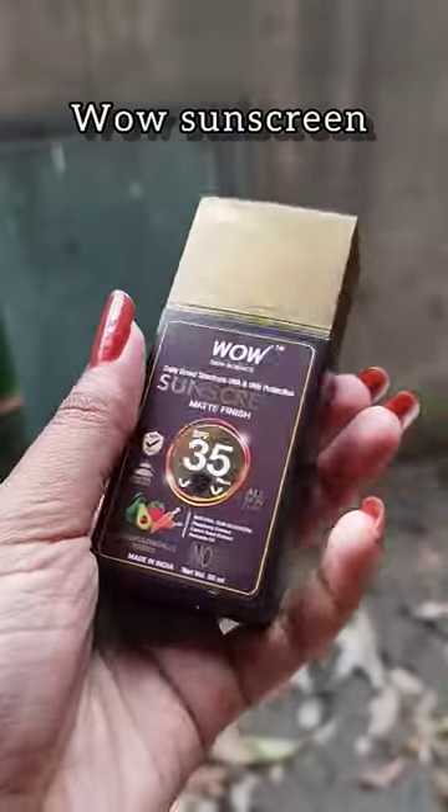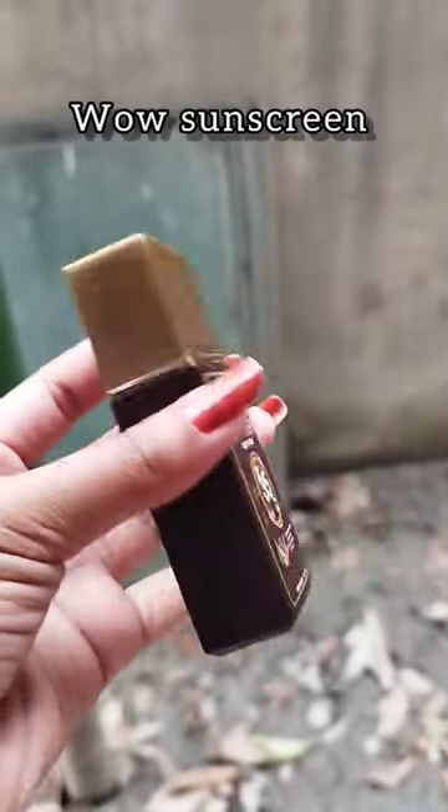The last one is Wow Sunscreen. It's a matte finish sunscreen with SPF 55, SPF 35, lightweight formula, non-greasy, and water-resistant. Apply this sunscreen at least 15 to 20 minutes before stepping out in the sun.